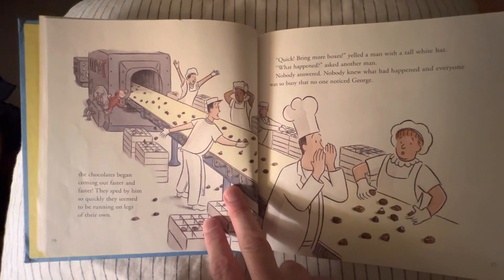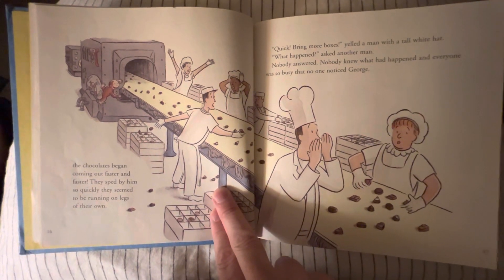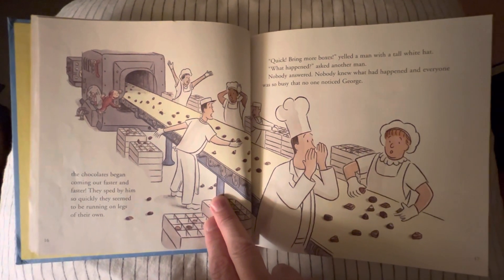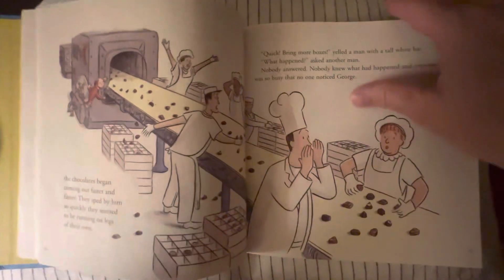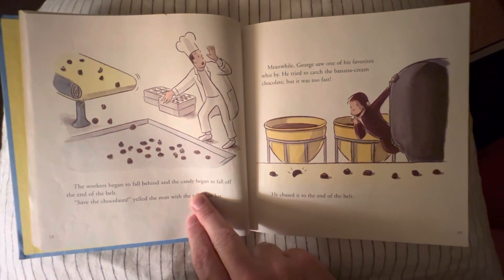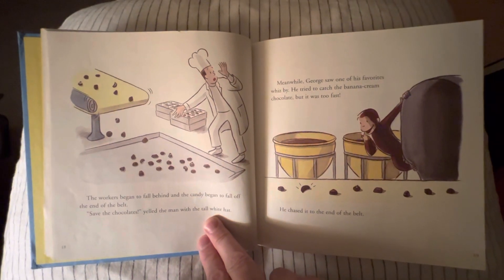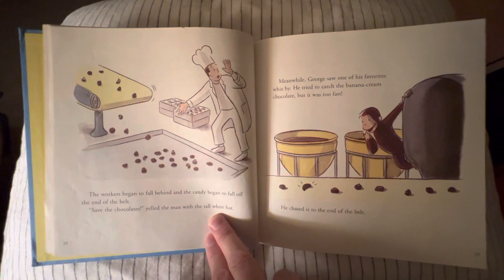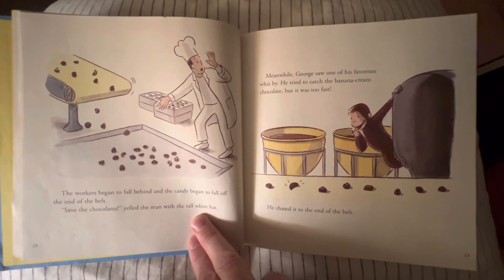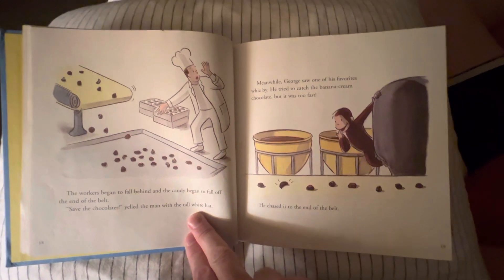'Quick, bring more boxes!' yelled a man with a tall white hat. 'What happened?' asked another man. Nobody answered. Nobody knew what had happened. And everyone was so busy that no one noticed George. The workers began to fall behind and the candy began to fall off at the end of the belt. 'Save the chocolates!' yelled the man with the tall white hat. Meanwhile, George saw one of his favorites whizz by. He tried to catch the banana cream chocolate, but it was too fast.